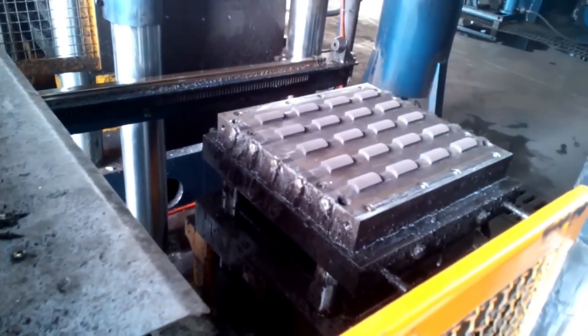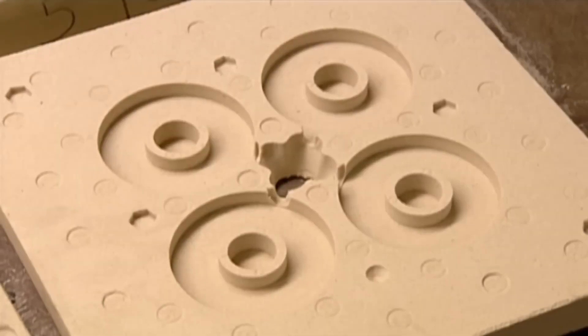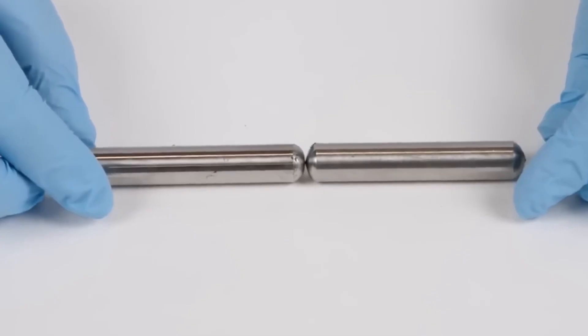This casting step is more than just making shapes. The mold sets the basic geometry of the magnet and creates the foundation for every stage that follows, from heat treatment to machining. In other words, if the mold is off, the final magnet will be off.